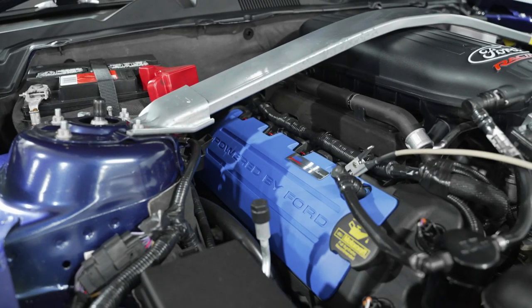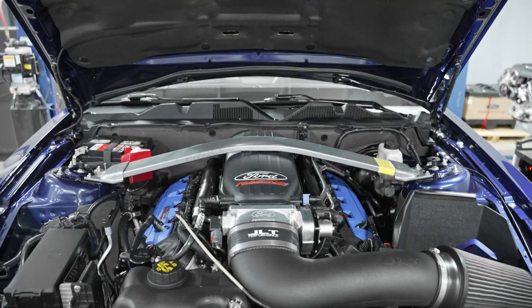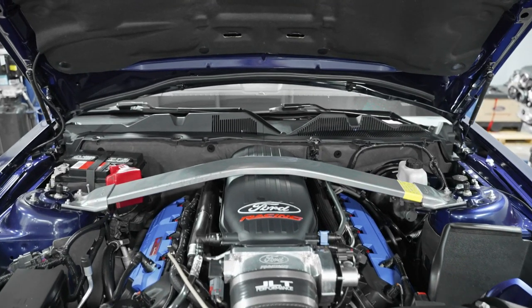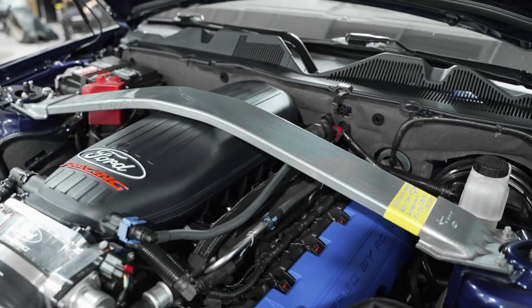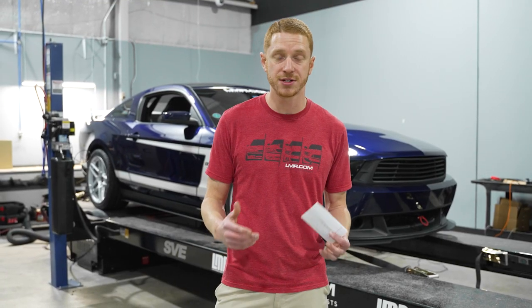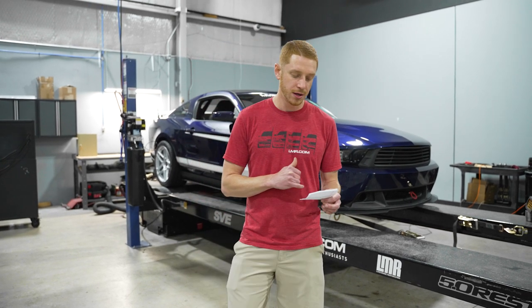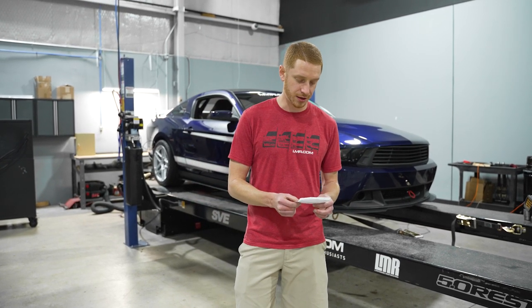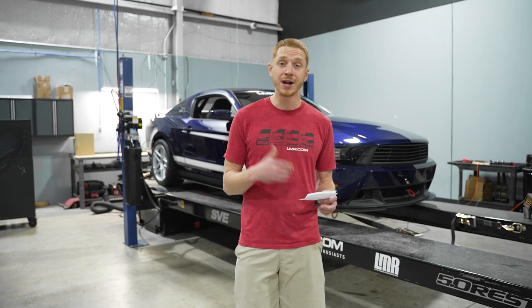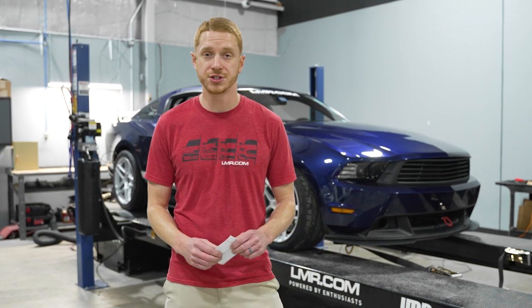The Illuminator XS engine is still a 5.0 or 302 short block. It has Manley rods, Mahle pistons, fully CNC-ported Boss 302 cylinder heads, and the accompanying valve train components to support the high-revving camshafts. The intake cam has a spec of 13mm lift and 263 degrees of duration at 0.050. The exhaust cam also has 13mm of lift and 290 degrees of duration at 0.050. It's still an 11-to-1 compression engine.